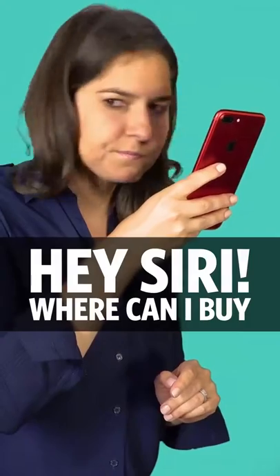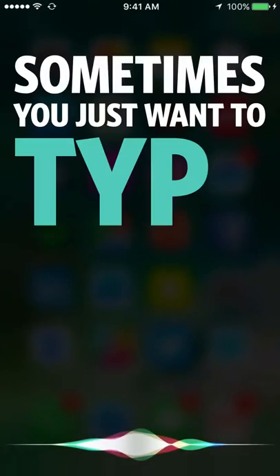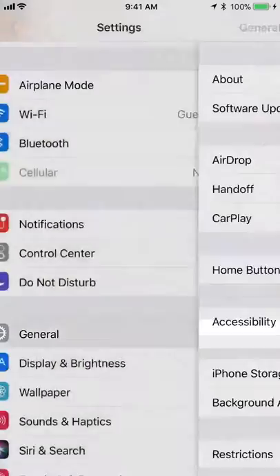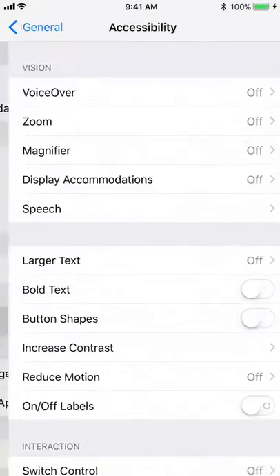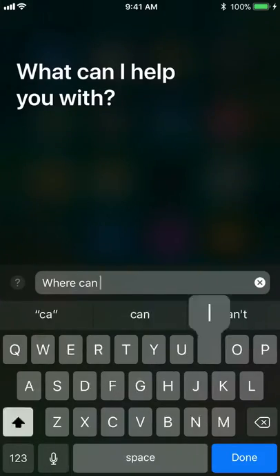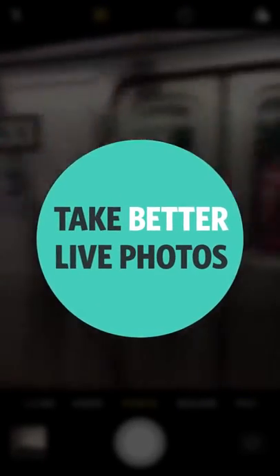Number six: type to Siri. Sometimes you just want to type to Siri instead of speaking. Go to Settings, General, Accessibility, Siri, Type to Siri. Then hold down the Home button and type.